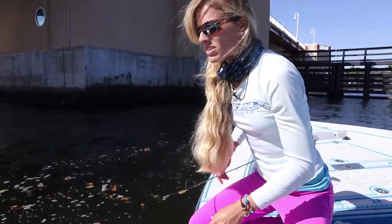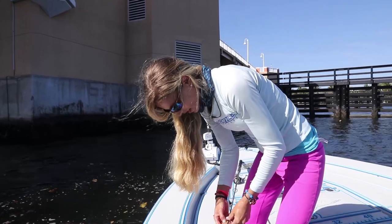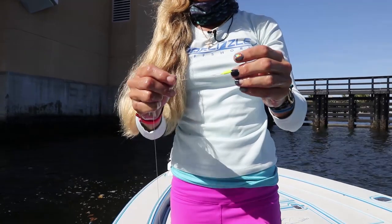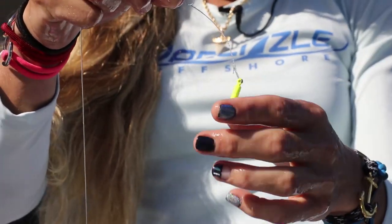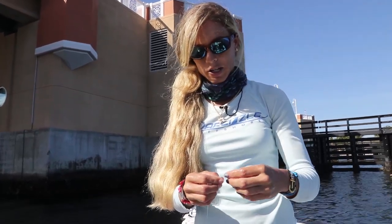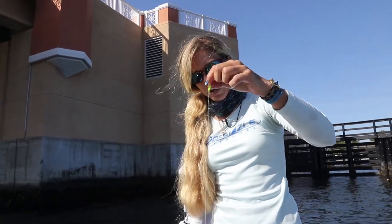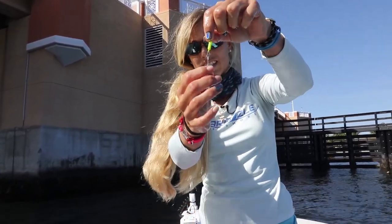I'm basically using a yellowtail snapper jig head. I got to re-rig right now because he frayed it pretty good — snook always fray it, it's a twisted mess. You can see this is a snapper or yellowtail jig head with a little weight on it, and I'm using a live shrimp. I also just got snook thumb. So we're off to a good start fishing this particular bridge. I've got to get re-rigged — it's all frayed and the next fish is probably going to break it.